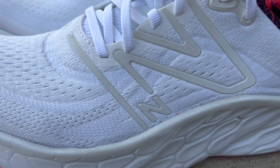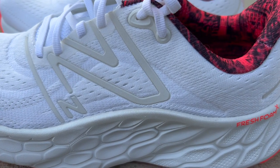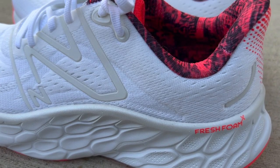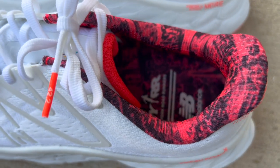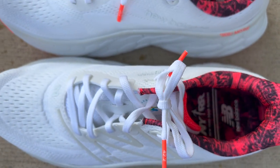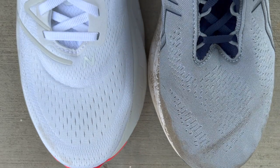Beginning with the uppers, I'll start with the More V4 since I have those in my hand. It has a bit of a cloth texture to them — it's thick. Both of these shoes, whether it's the Nimbus 25 or the More V4, are going to run hot on foot. These are a little bit warmer, but they're both pretty warm. So if you live in a hot climate, you might want to look for a different max cushion shoe to run in.